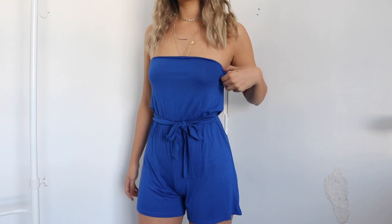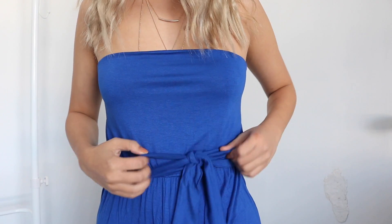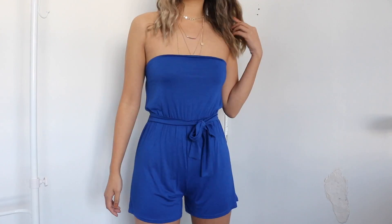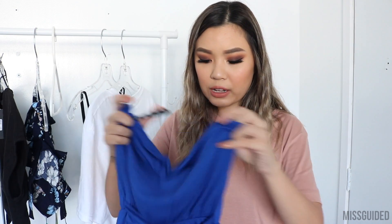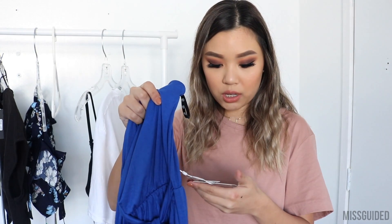For my next item I have this cobalt blue strapless romper. It is strapless and it does have a tie at the waist which you can tie into a bow, which just adds a little bit of nice detailing to such a plain piece. This also wasn't that expensive. It's just a nice cotton material — it is not the thickest material, but it's definitely not see-through. I do feel like the pants area looks a little bit weird on me, but I'll still wear it out. I got this in a size 6 — I'm usually a size 6 or 8 on Missguided depending on the item.